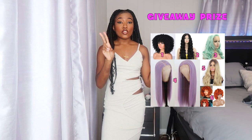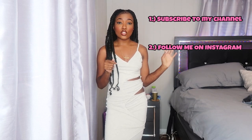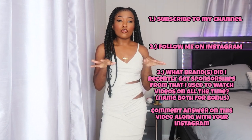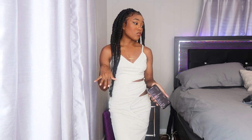I know a lot of y'all liked some of the wigs I've already reviewed, so you can enter to win. I'm picking two winners and you can pick any wig you want. To enter: be subscribed to my channel, follow me on Instagram at alissa.julise, and answer this question — what are the two brands I got sponsorships from recently that I used to watch videos on all the time? You can name one or both; naming both gets you a bonus. Comment on this video only, not other videos, and don't DM me on Instagram. We're at around 3,700 subscribers right now, so there are more giveaways coming soon.